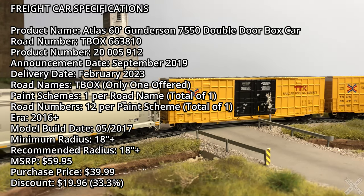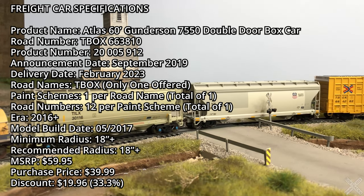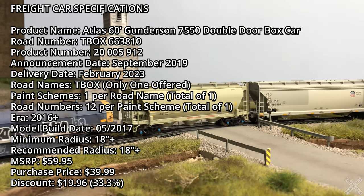Today we'll be looking at TBOX 663810. This is a rather newly built car from May of 2017, so it's still on the rails looking factory fresh.